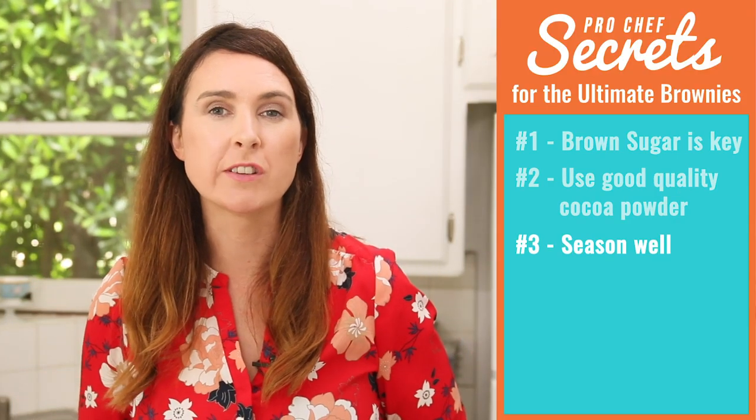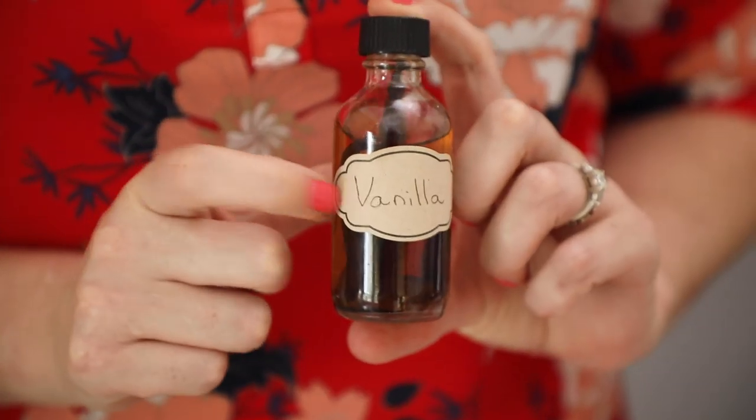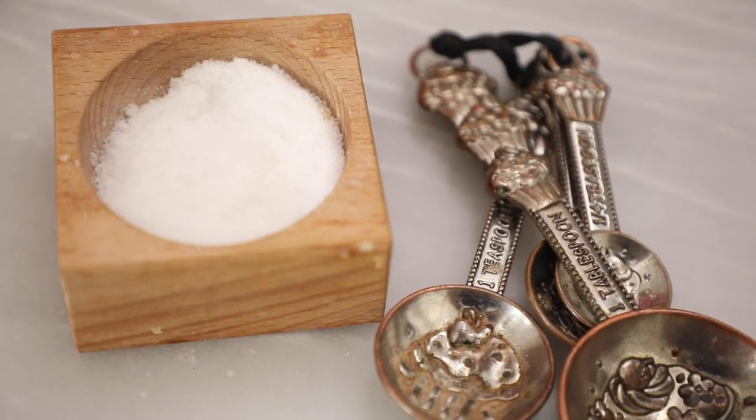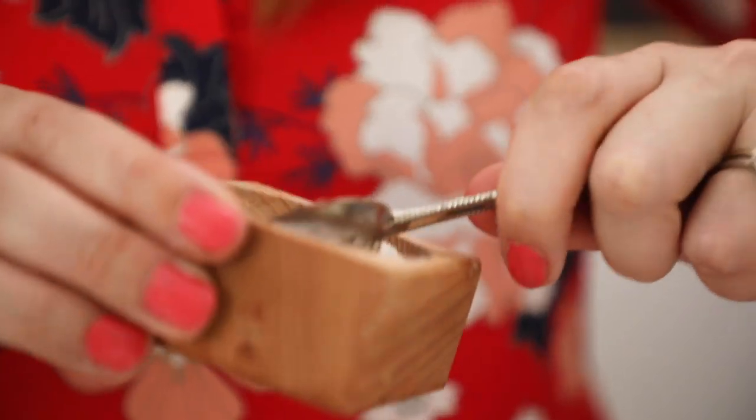Secret number three is all about seasoning your brownies. This is really important because brownies aren't just chocolate — they're also vanilla and a little bit salty. Add in vanilla extract and don't leave it out. It makes such a difference; it enhances the flavor of the other ingredients and makes them that little bit sweeter and special. The second seasoning is salt. Salt is just as important for sweet food as it is for savory. It flavors all of the ingredients, bringing out the notes of the vanilla, the chocolate, everything. So be generous with your salt and I guarantee you'll taste the difference.